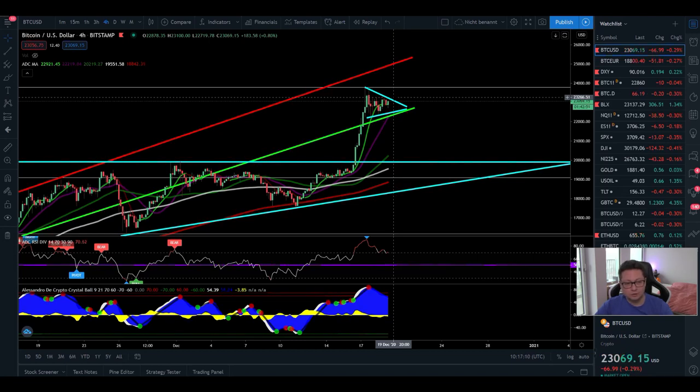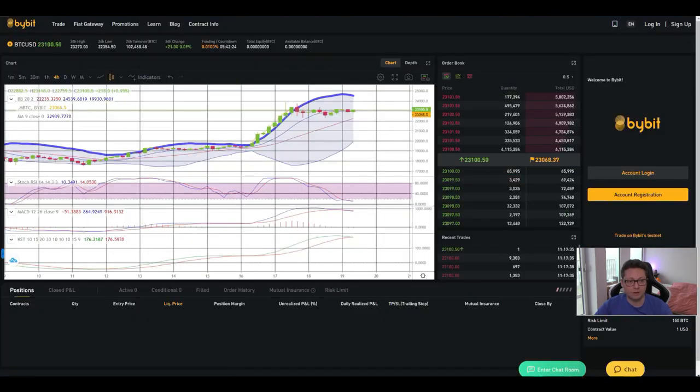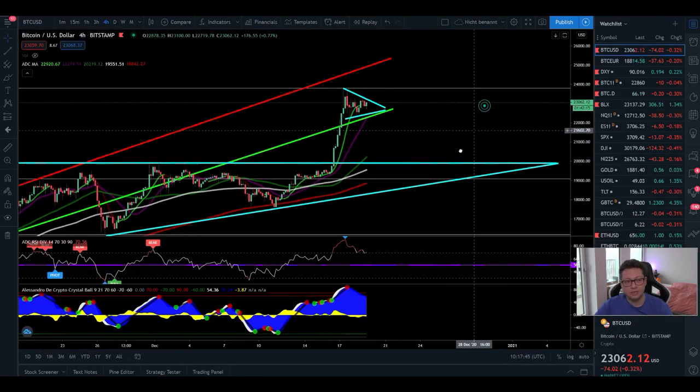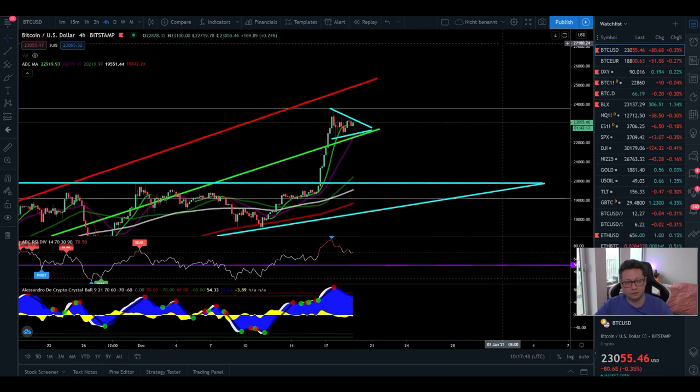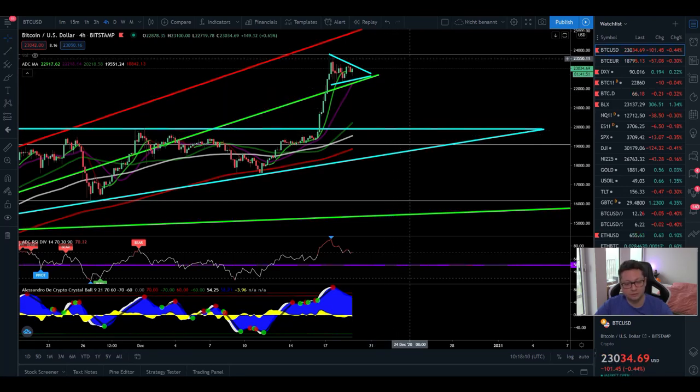The four-hour time frame suggests continuation to the upside, but as soon as we have a four-hour close below the 20 moving average — currently at 22,200 — watch out for a possible correction down towards 20k. There we'll see if we can bounce. This 20k is a perfect buy area and a good place to open a long position on Bybit or PhemEX. If 20k is confirmed as new support, we could see continuation to the upside — potentially to our next local top around 30,000.